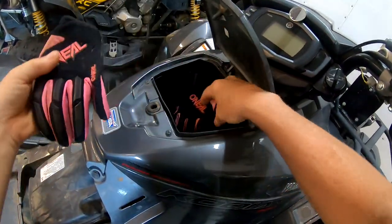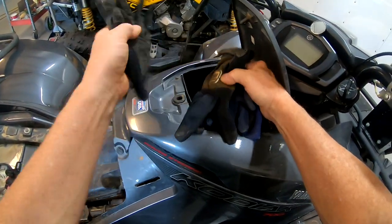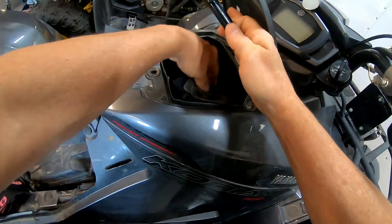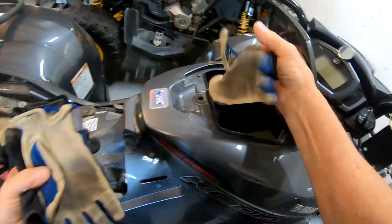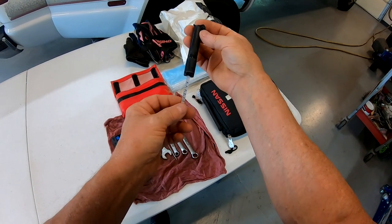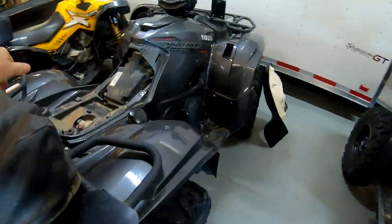Up here we carry a bunch of extra pairs of gloves — that's the wife's riding gloves. I don't know why we carry so many, but I guess you never know: you lose one, they get wet, whatever. I think we've got three or four pairs in here, including a pair of old racing gloves I cut down. There's also a tire gauge, which comes in the Yamaha kit — it's pretty small, but we do have it.